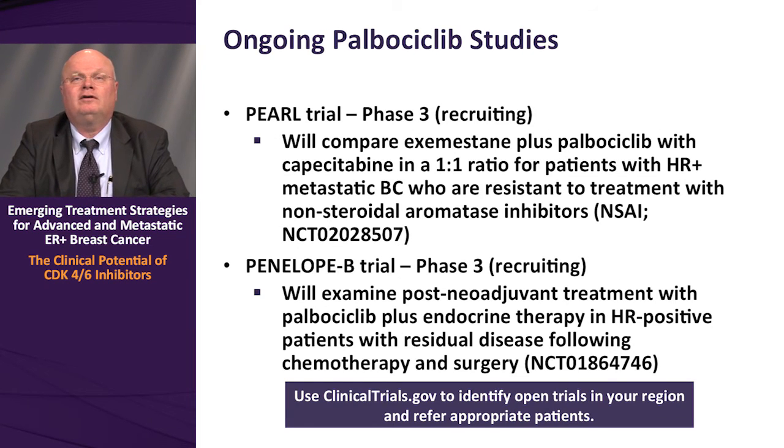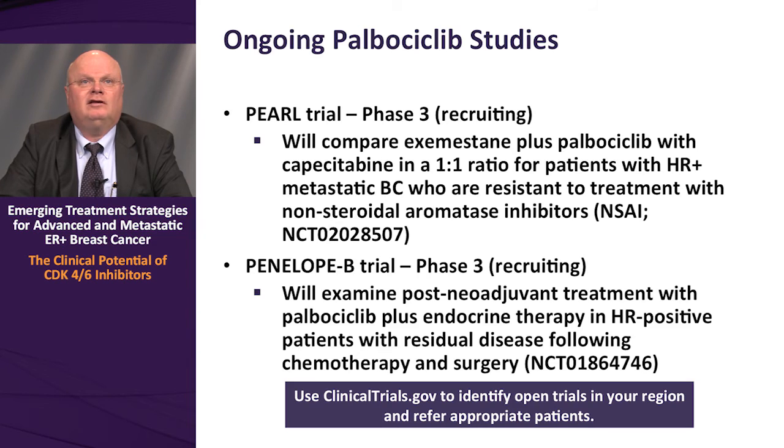There are ongoing studies of palbociclib in the breast cancer setting, including the PEARL trial, which is now recruiting. This is a phase 3 open-label trial comparing exemestane plus palbociclib versus capecitabine in a one-to-one randomization for patients with hormone receptor positive metastatic breast cancer resistant to non-steroidal AIs. Penelope B is also currently recruiting — a phase 3 trial examining post-neoadjuvant treatment with palbociclib plus endocrine therapy in hormone receptor positive patients with residual disease following chemotherapy and surgery.